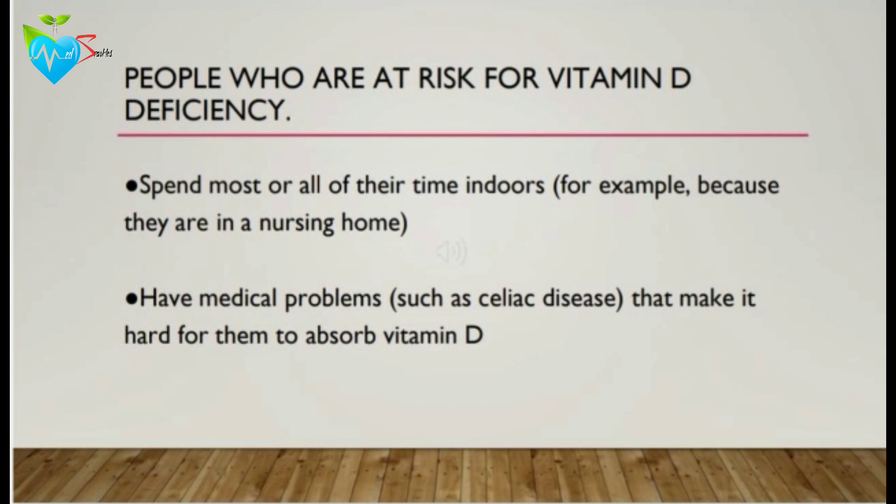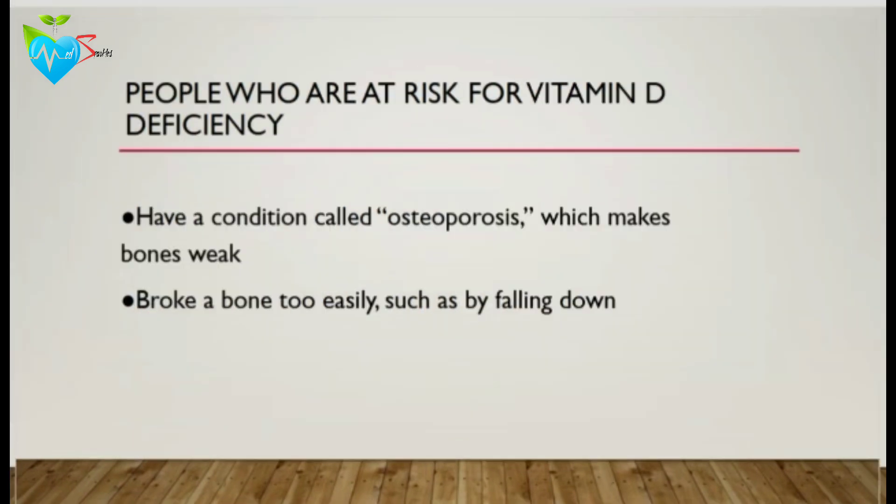People who are at risk for vitamin D deficiency include those who spend most or all of their time indoors — for example, because they are in a nursing home — or people having medical problems such as celiac disease that make it hard for them to absorb vitamin D. Patients having osteoporosis are also at risk because their bones are too weak, as are patients who broke a bone too easily, such as by falling down.